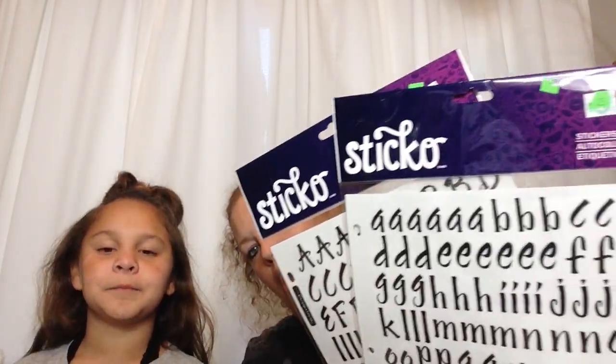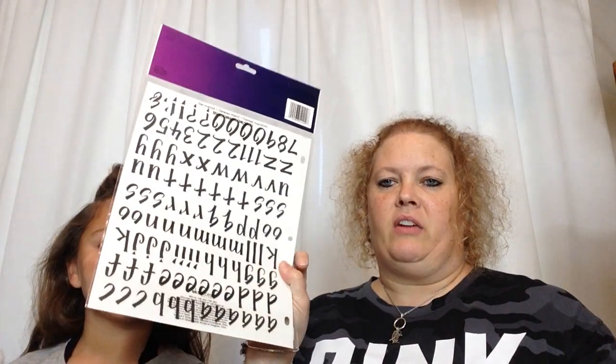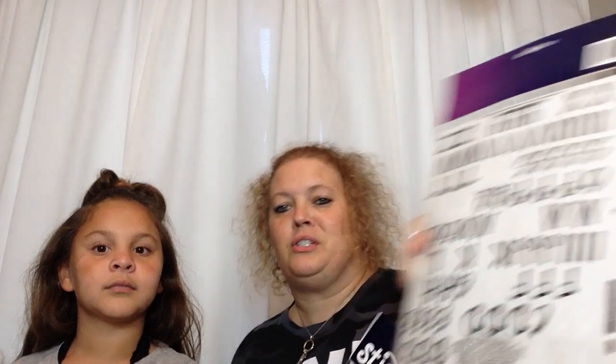I picked up two sets of the Sticko Alphas. These were $0.25 each, so great price. These have never even been used, and these only partially used, so that was a great find to pick these up for $0.25, since they're normally $3.99 at Hobby Lobby.